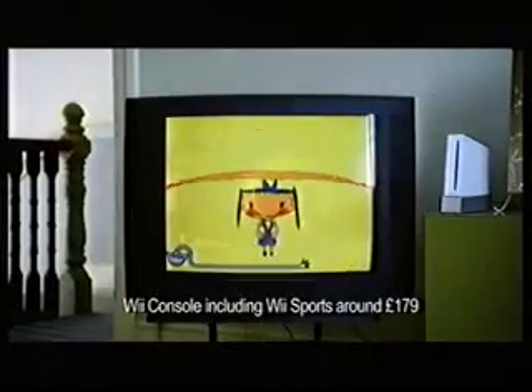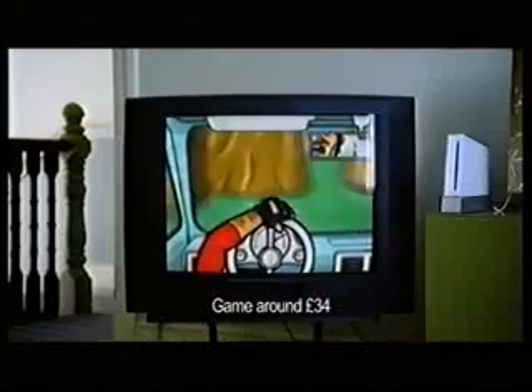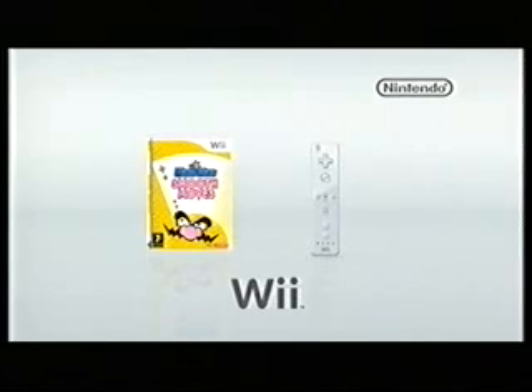Jump, jump, jump. Shake it, baby. Shake it. Go on. Perfect. Warrior Wear. Smooth moves. Only on Wii.